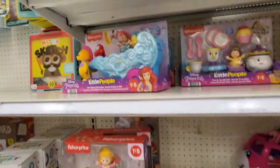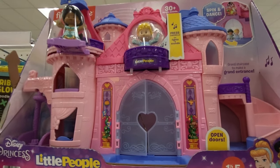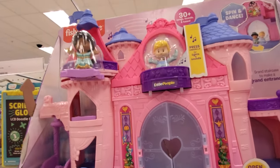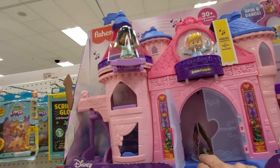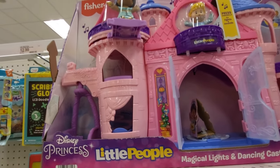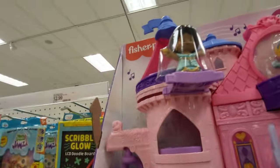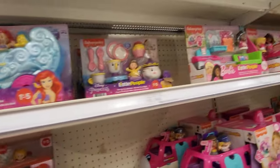Up here — I can't really reach it — is a Spin and Dance Castle, Fisher-Price Little People. I hope you guys can see it. I can't get it down, let me see if I can move it closer. The door's open. It says press Cinderella. There we go — it didn't make any sound. That one's really up high; I can barely reach it.